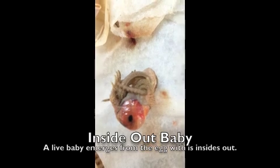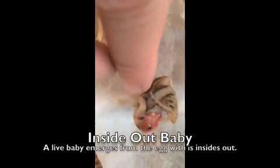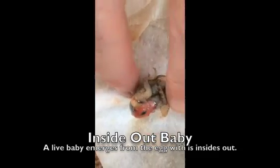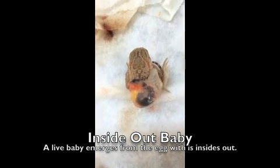You want me to turn it? You want me to turn the baby? Sure. The baby is alive. Its heart is beating, but it was born with its insides out.